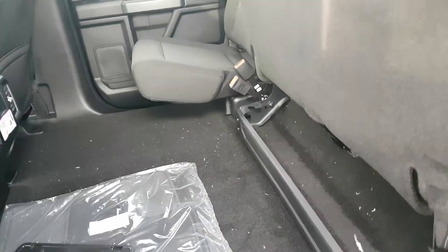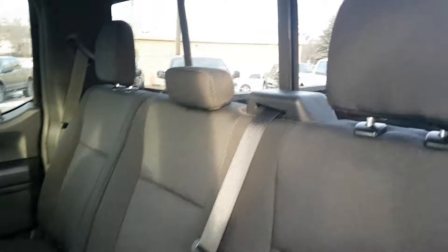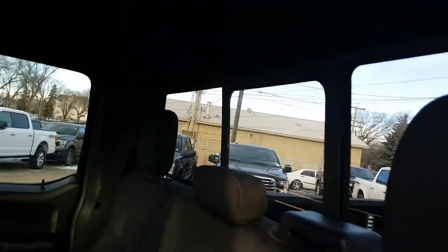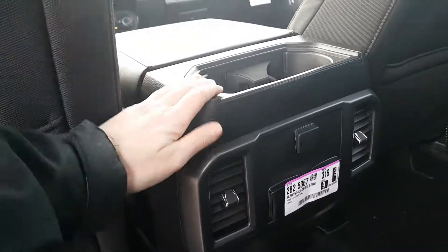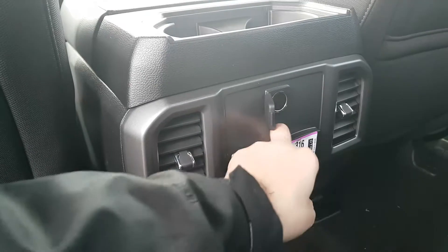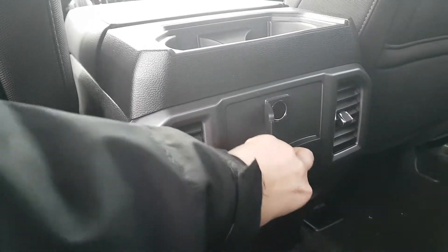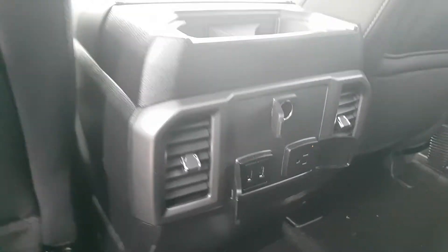The back seat does flip up 60-40 nice and easily. We also have the rear power sliding window with rear defrost. Taking a look forward, we have two cupholders back here for your rear passengers, rear air conditioning, a 12-volt outlet, and underneath the sticker we have two USB connections and a 110-volt outlet as well.